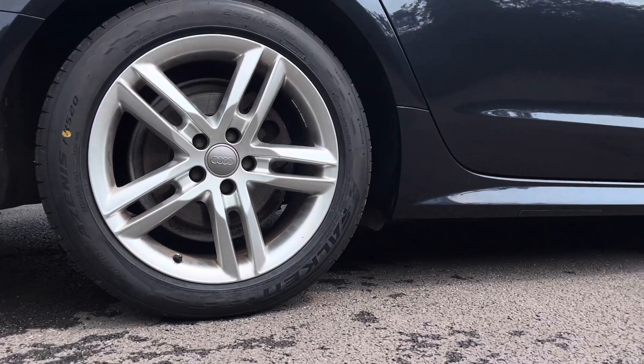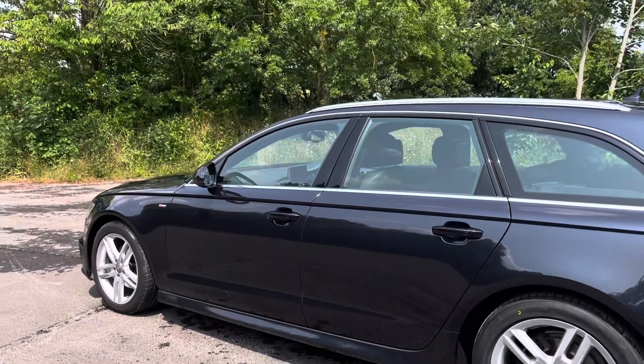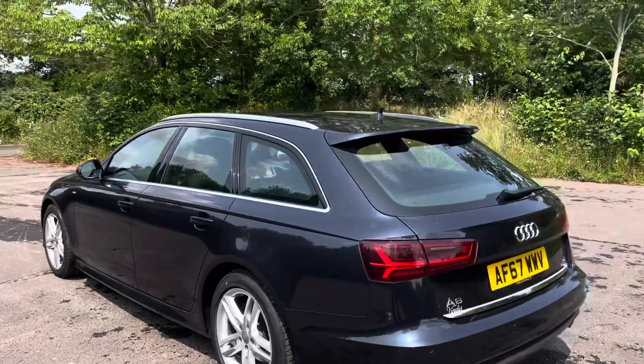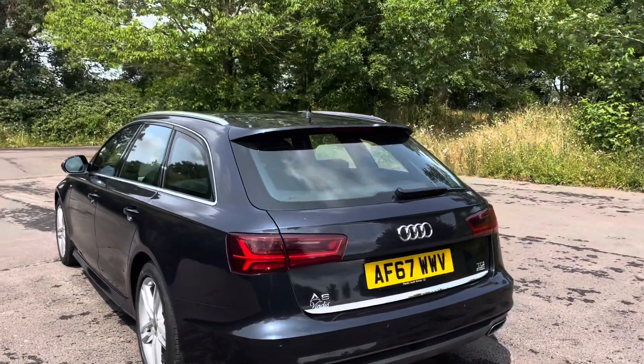As we move around the vehicle, you'll notice the aluminium trim surrounding the glasshouse, creating a lovely contrast to the body colour.